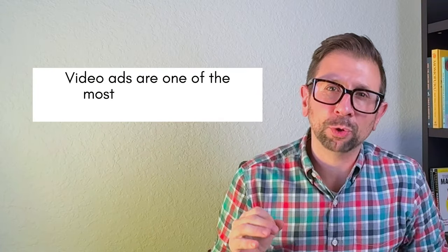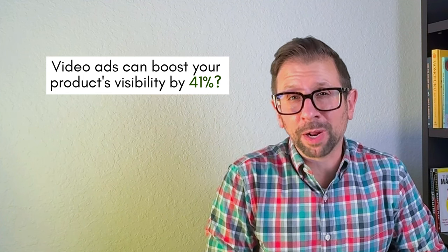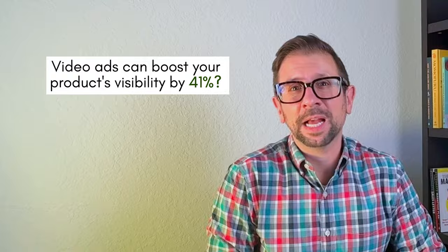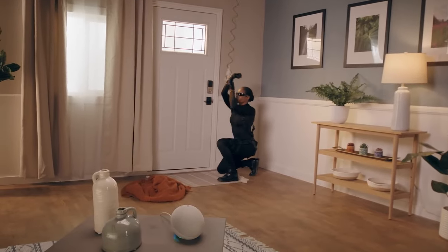Video ads are one of the most powerful tools in your Amazon marketing arsenal. Did you know that video ads can boost your product's visibility by 41%? That's because they capture attention faster and convey your product's value in a way that static images just can't.